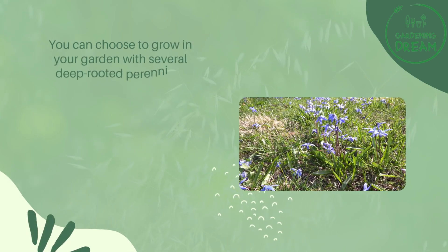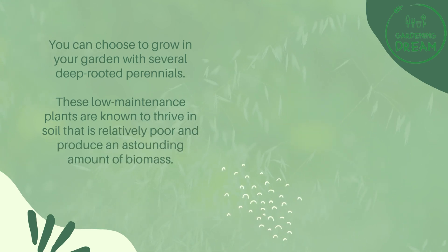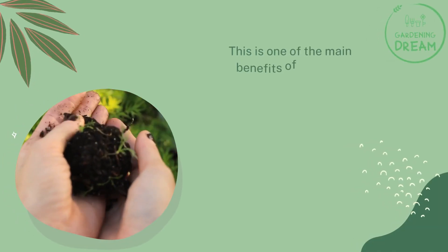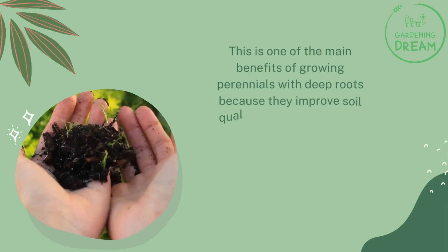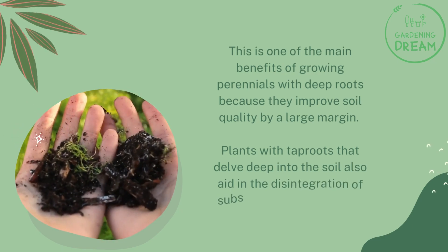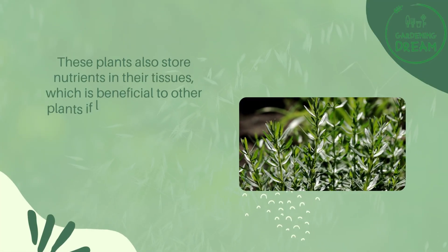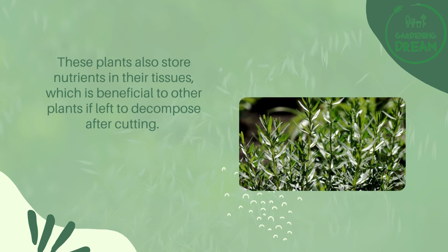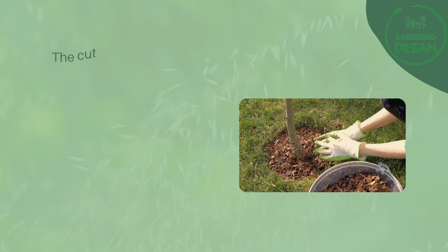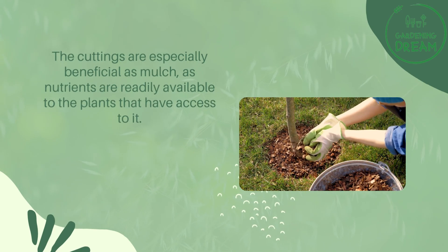Deep rooted perennials are low maintenance plants known to thrive in relatively poor soil and produce an astounding amount of biomass. One of the main benefits of growing perennials with deep roots is that they improve soil quality by a large margin. Plants with tap roots that delve deep into the soil also aid in the disintegration of hardened subsoil. These plants store nutrients in their tissues, which benefits other plants when left to decompose after cutting. The cuttings are especially beneficial as mulch, as nutrients are readily available.